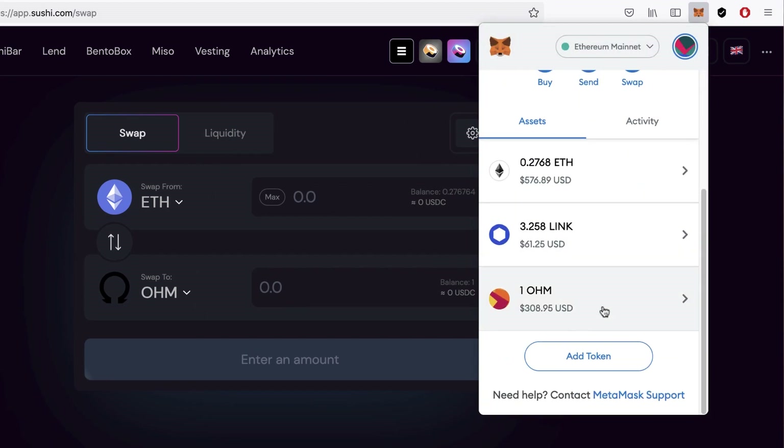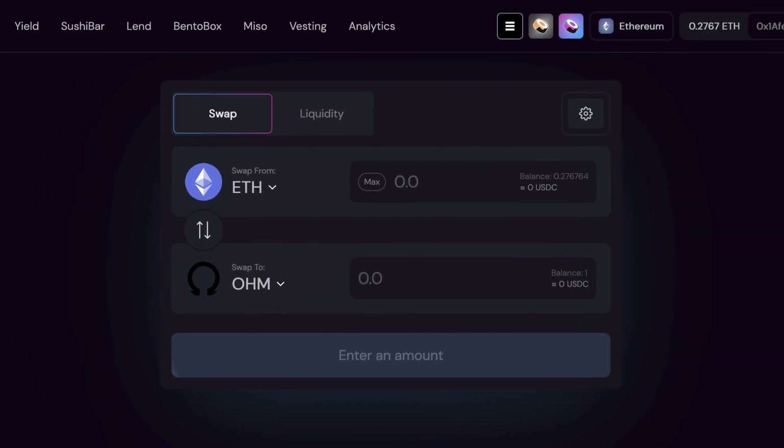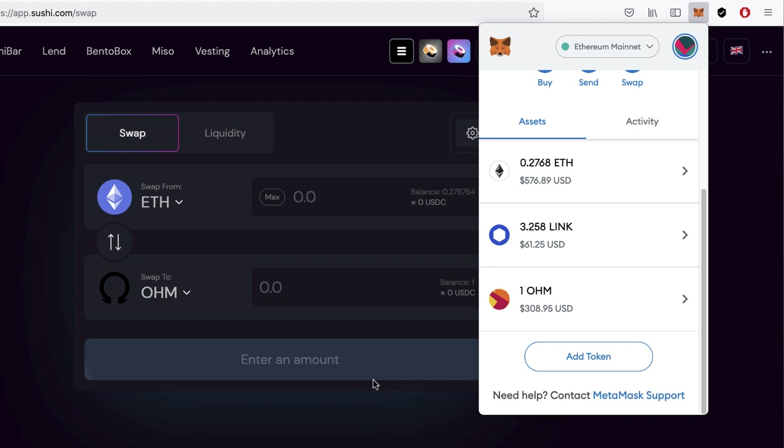Okay, it's gone through — swap 0.147 ETH for 1 OHM. If I go over to my wallet, you can see the 1 OHM now. I added this as a token to my wallet. If you make this switch on SushiSwap and don't see it in your wallet, you just need to add the token — I'll go over that in the next videos.